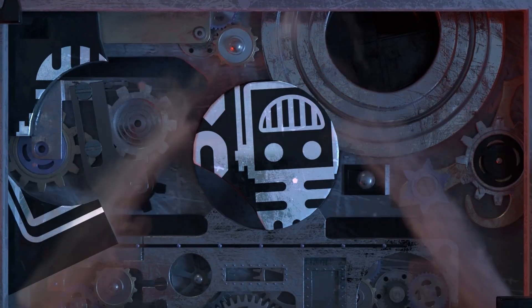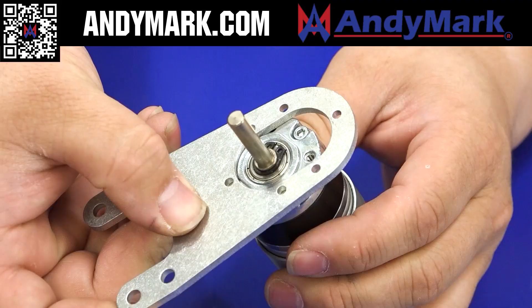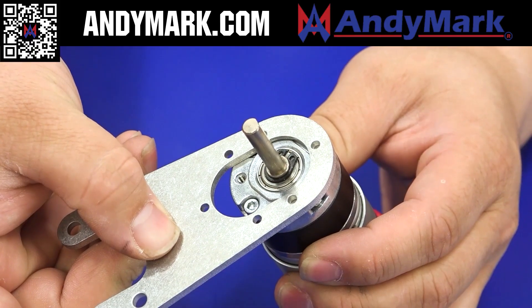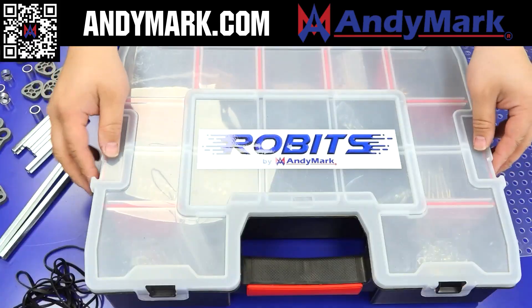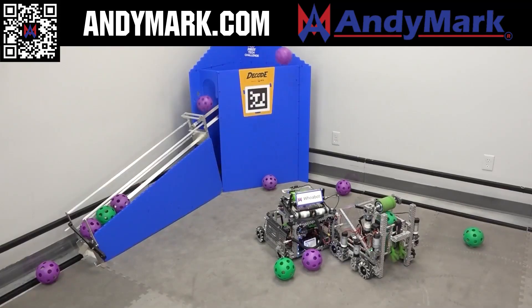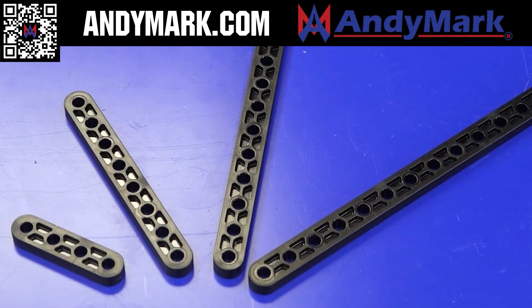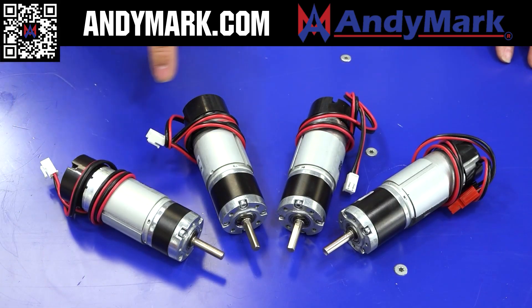This video is brought to you by our viewers, supporters, members, and also in partnership with the following. Animark is your one-stop shop for all things FTC. Teams looking for inspiration in Decode can check out Animark's Robits Core Kit and FTC Starter Bot, which are designed with usability and accessibility in mind. Check out some of their new components suitable for any FTC robot. Head on over to Animark.com to find solutions that fit your team.